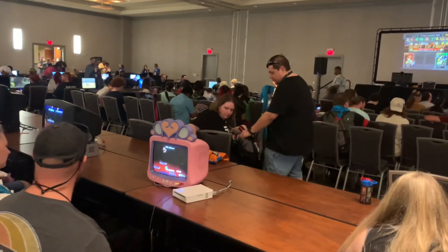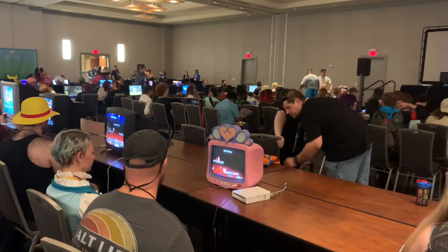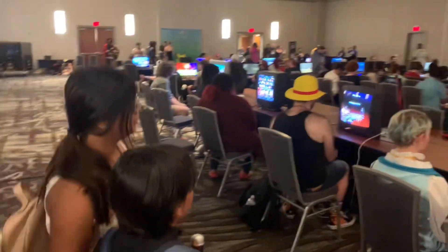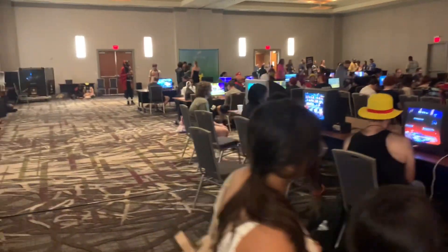Looks like the Disney Princess TV. I have in my basement the Disney Mickey Mouse TV. Sadly, I never picked up one of those when they were super cheap.